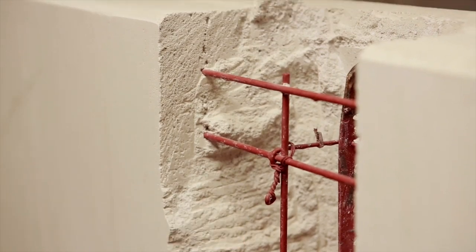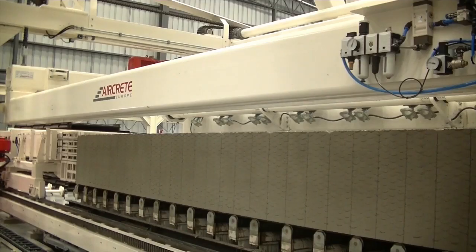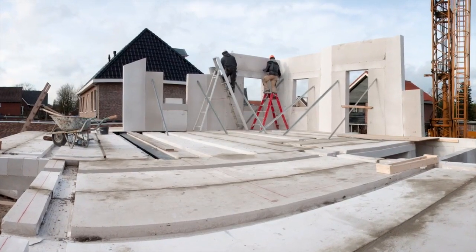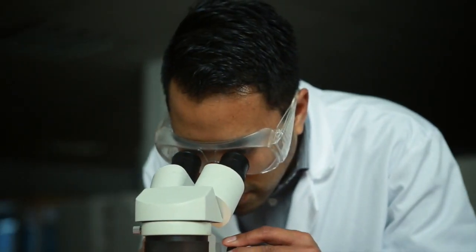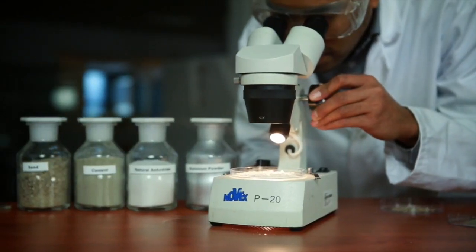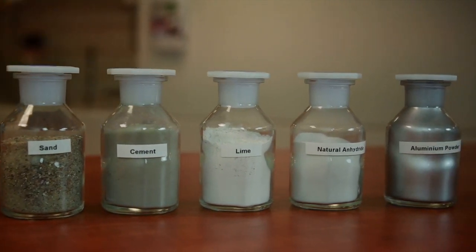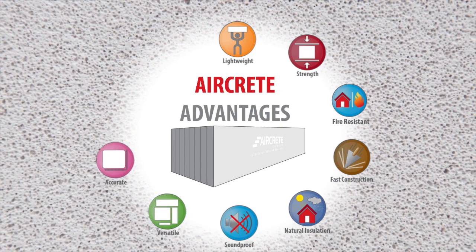Autoclaved aerated concrete, also known as AAC or AirCrete, is a green precast building material present in the global market for over 70 years. AAC is produced in hundreds of plants around the world and it is extensively used in residential, commercial and industrial construction. It is an eco-friendly building material made from natural raw materials such as sand or fly ash, cement, lime, gypsum and aluminium powder. This mix creates an aerated and lightweight concrete with strong structural properties. The unique characteristics of AAC outperform traditional building materials.